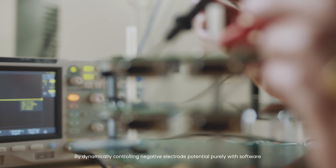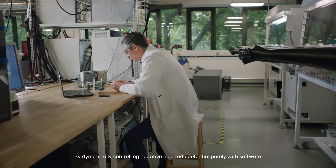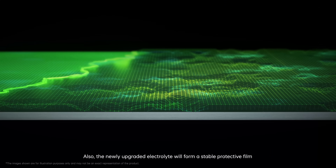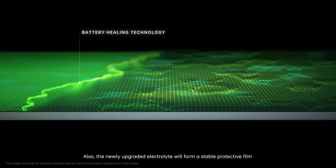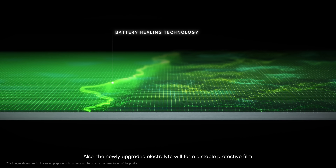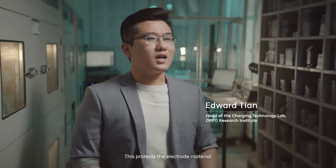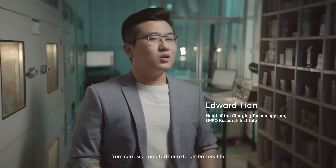By dynamically controlling negative electrode potential purely with software, we're able to make smartphone batteries healthier and longer lasting. Through our three-year collaboration with OPPO, we've matured the technology and achieved a world-first innovation in battery performance together. Additionally, the newly upgraded electrolyte will form a stable protective film over the electrode and continually repair it, protecting the electrode material from corrosion and further extending battery life.